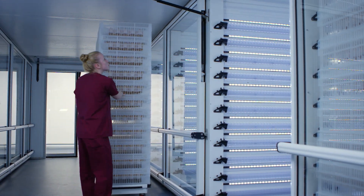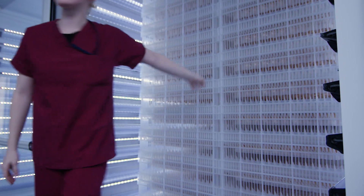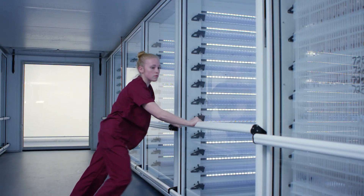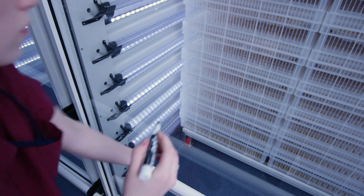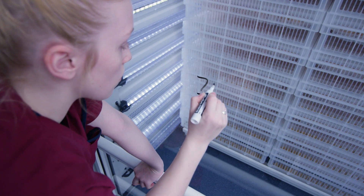Welcome to the Hatchers, where the fun takes place. Chicks begin to hatch about 24 hours after they arrive here and hatch for about two full days. The Hatchers are precisely controlled by temperature, humidity, and CO2 levels, and have fresh air circulation thanks to our state-of-the-art HVAC system.